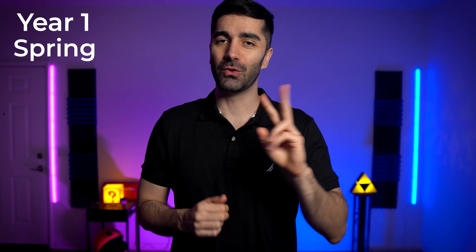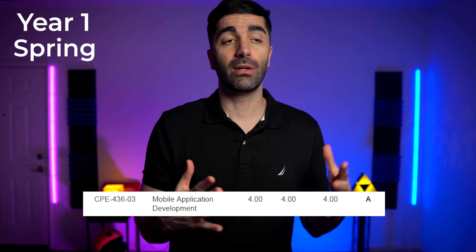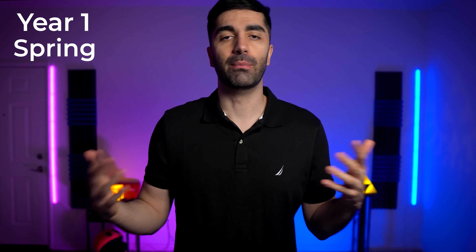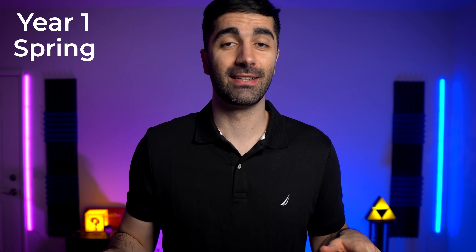Moving on to spring quarter year one — these are probably my favorite courses I took at Cal Poly. The first course is mobile app development. They switch every quarter between iOS and Android; I happened to get it the year they did Android. We learned about how the Android operating system is modeled, the different tools and libraries you can use, and the best practices for Android app development. The other course was topics in computer security: network and web security. I don't actually work in security, but it's always been something I've been interested in, and this class did not disappoint. We learned about cross-site scripting, DDoS attacks, SQL injections, and Wi-Fi pineapples. It was just a ton of fun and a big reason why I chose the thesis that I did.